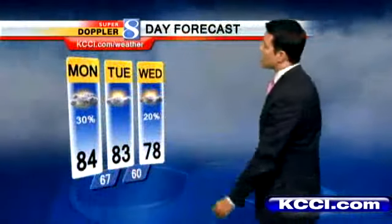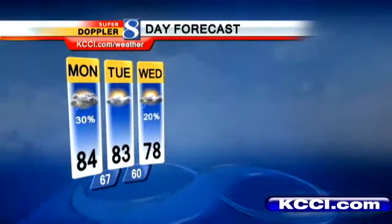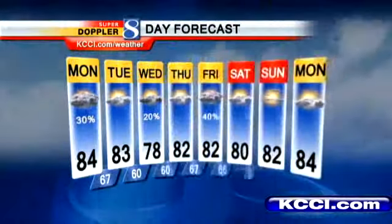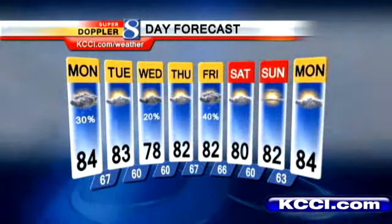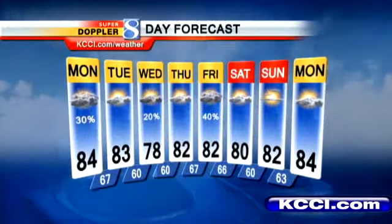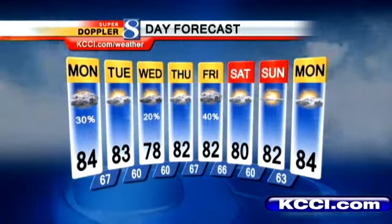Tuesday looks completely dry, though a bit uncomfortable, with a high of 83. 78 on Wednesday — may see a late-day storm Wednesday. Thursday looks dry at 82, and low 80s on Friday, though Friday might be a soggy day for us. If you're heading out to the state fair this weekend, know that Saturday and Sunday right now look very nice — dry air, low 80s and dry conditions. That'll be great for anybody heading out there.